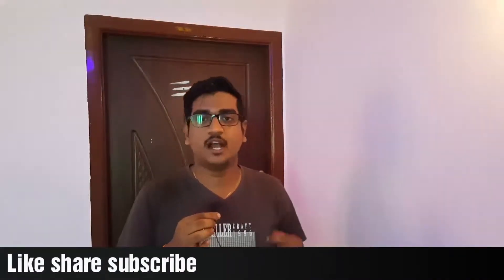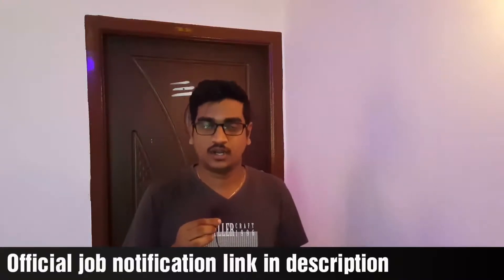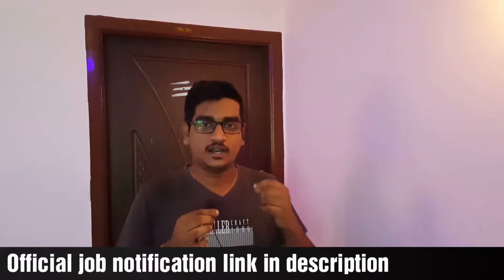If you are eligible and want to apply, you can apply. This is the main point — if you have the qualification, you can get a job on a contract basis. You can get 20% of vacancies reserved. This is the official notification; the link is in the description so you can use the application.